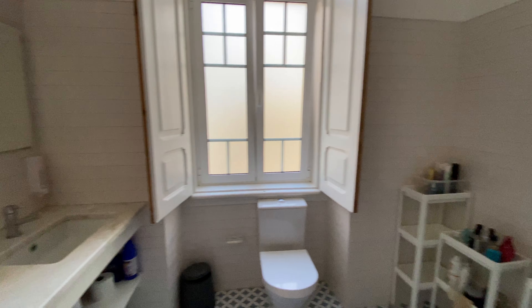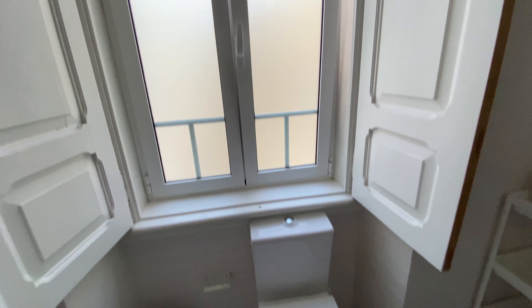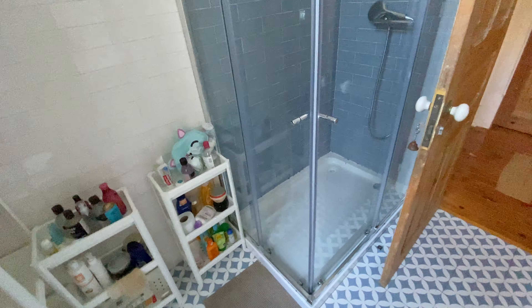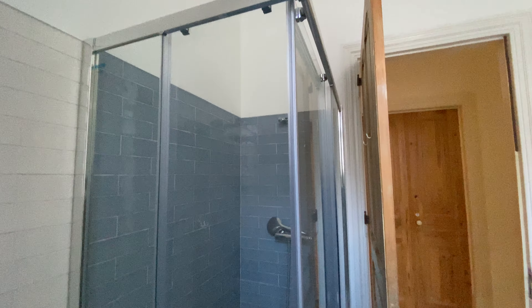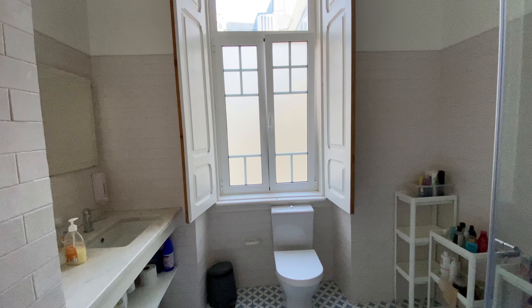And that's the second bathroom. Super spacious. We got a sink here with a mirror and some storage space down there, the toilet, a window. And then here we have personal space from the current tenants. And then this is the shower area. So the second bathroom — check.